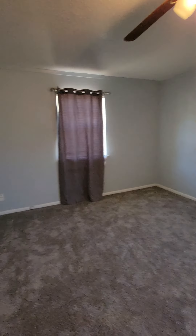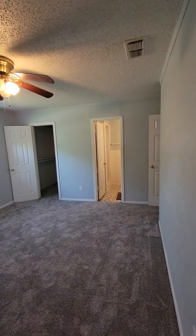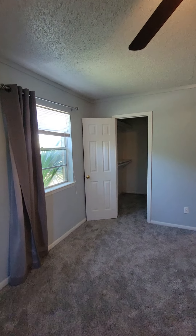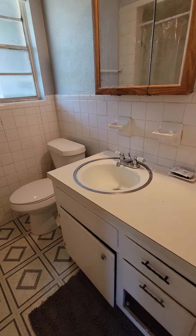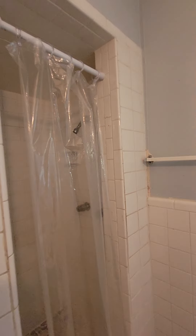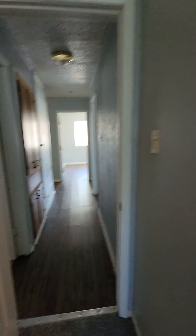Here's the primary bedroom — good size. There's a walk-in closet and some storage. The bathroom here has a single sink vanity, toilet, and a stand-up shower. You could possibly rip all this out and make it into one big standing shower.